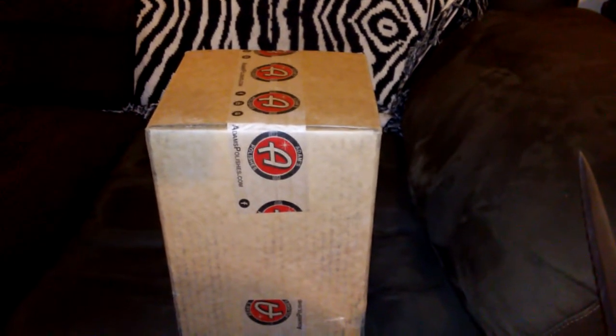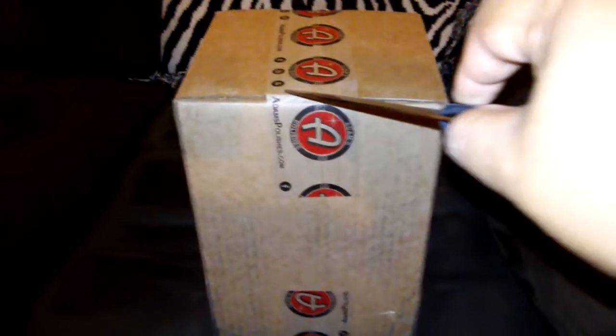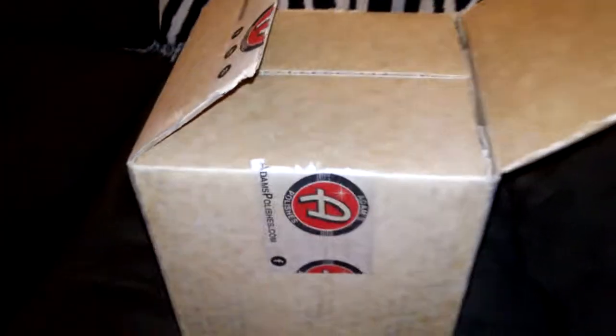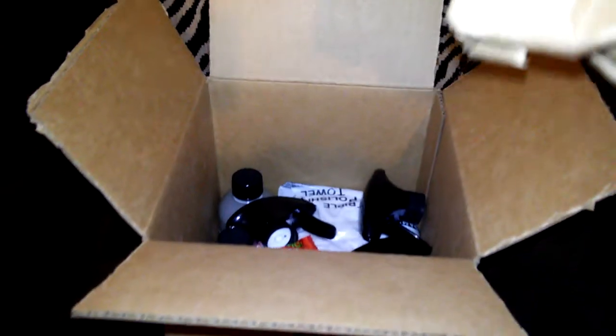Yeah, what up. I ordered two of Adam's mystery boxes, you know what I'm saying. Gonna open it up, see what's up in here. Get that open up. Yeah, a little packaging going on right there — a little good packaging right there. All right, a little good packaging right there.